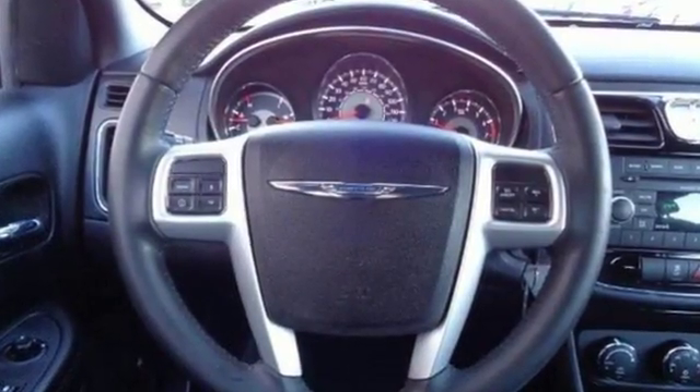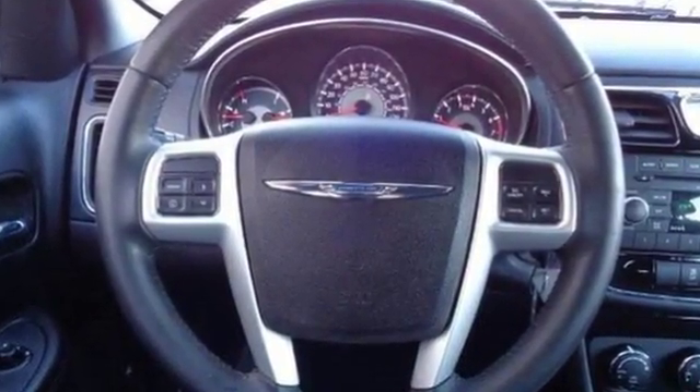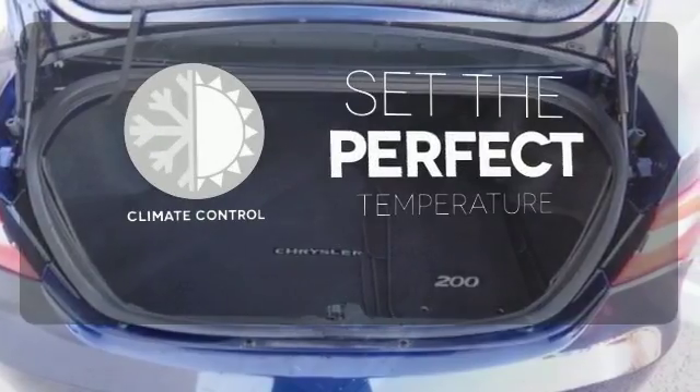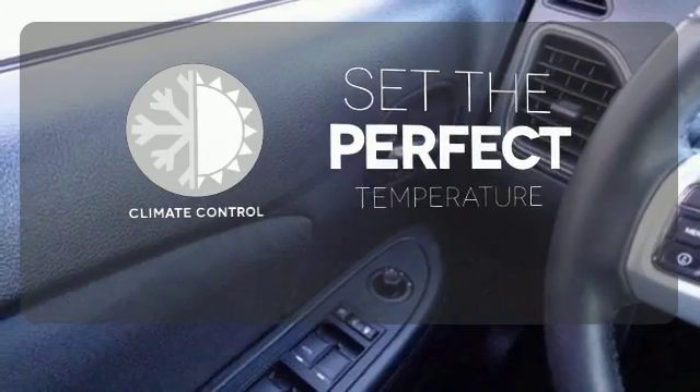On top of that, you can reduce your pain at the pump since fuel economy comes in at close to 30 miles per gallon highway. The climate control lets you set the temperature exactly where you want it.